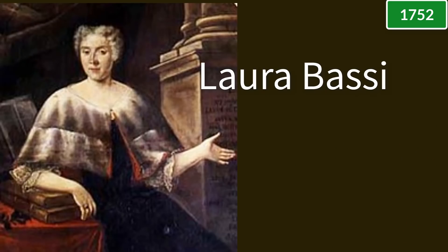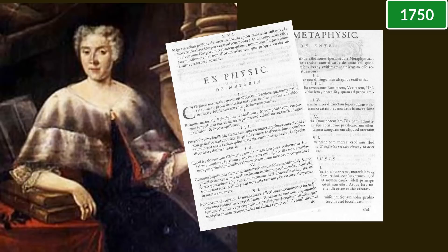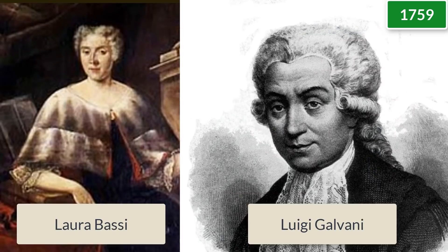Despite the success of the Philadelphia experiment, Abbe Nolet and other religious leaders railed against the lightning rod. In Bologna, Italy, scientist Laura Bossie, who had the town's only Hawksby machine, became the first in town to recreate the Marley experiment. However, when she and her husband tried to install lightning rods, there were actual riots and they had to take them down. Bossie, who was only allowed to earn her PhD to attract attention to the town, wasn't allowed to actually teach at the university. So she instructed students at home and set up an outdoor system to study atmospheric electricity — which is how her student Luigi Galvani, a biologist, learned about electricity.